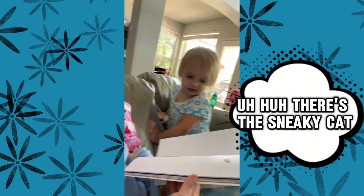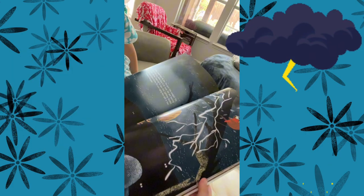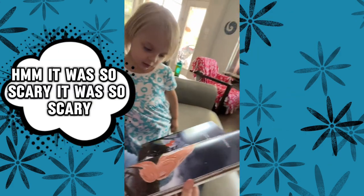Okay, you wanna show them some of your favorite parts? This is a sneaky cat. So there's a lightning storm. So scary. It was so scary.